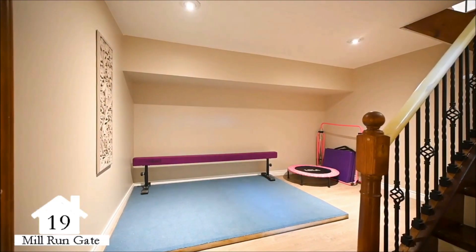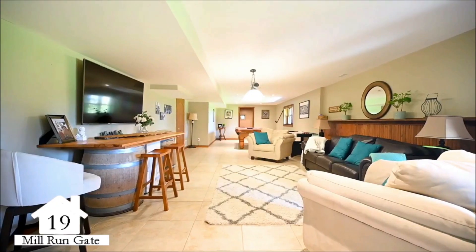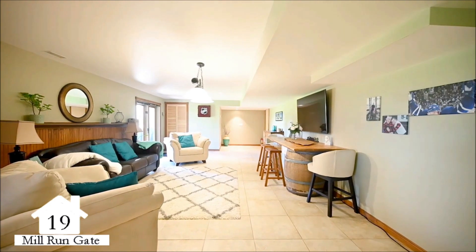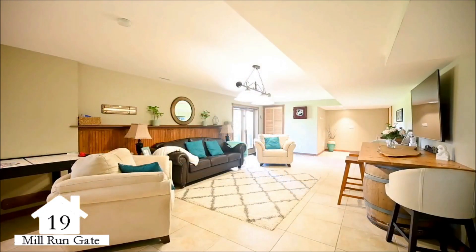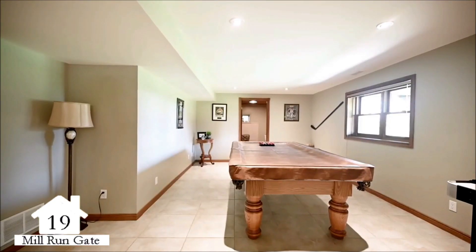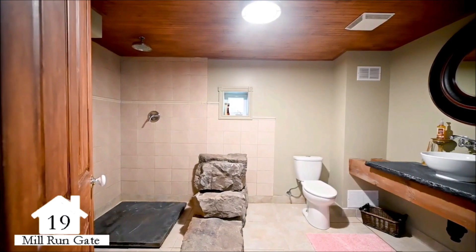When transitioning to the finished walkout lower level, you will be greeted by a landing that leads to a large recreational room with a walkout to the backyard. The walkout lower level creates the potential for many opportunities, including additional living space, an in-law or nanny suite, or with approvals and modifications, the potential of an apartment.